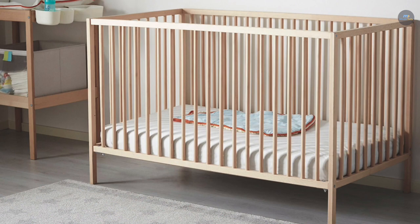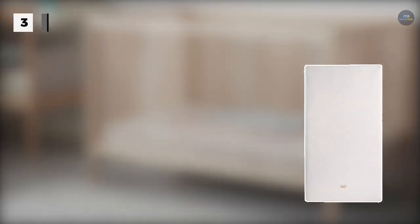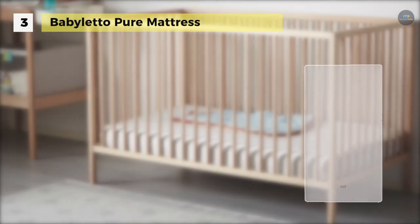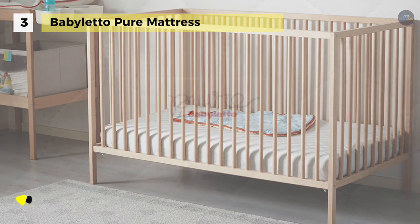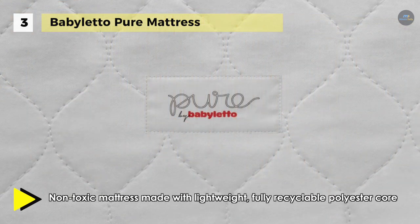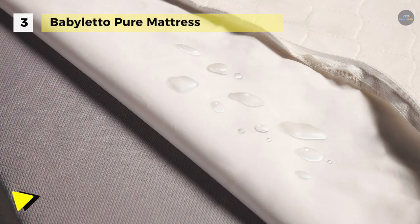The Baby Leto Pure Mattress is a non-toxic mattress made with lightweight, fully recyclable polyester core, and a square corner design with inverted seams for a seamless sheet fit. Also, it includes a multifunctional cover with a soft quilted cotton face and a vinyl-free waterproof backing to protect the mattress against accidents.